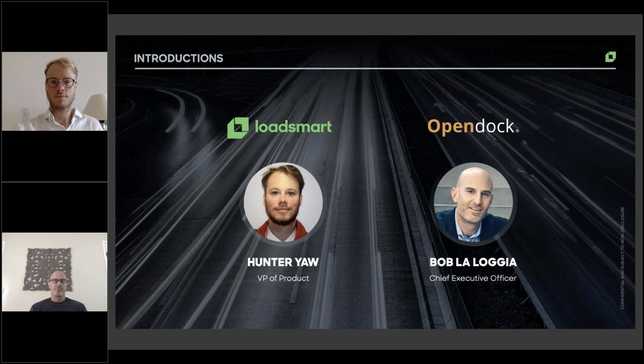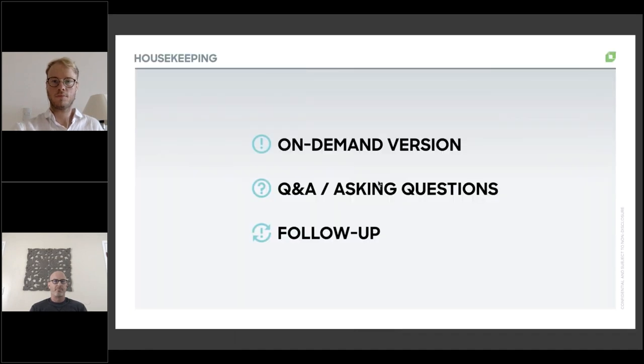There are just a couple of quick housekeeping items before we get started. This webinar is being recorded and an on-demand version will be sent out as soon as the live webinar is concluded. We're also going to be taking a Q&A at the very tail end of the webinar for about 10 minutes. You can enter your questions in the Ask a Question box in the GoToWebinar panel on the right-hand side of your screen. If we do not get to your question during the Q&A session, don't worry — someone from LoadSmart or OpenDoc will be following up with you.